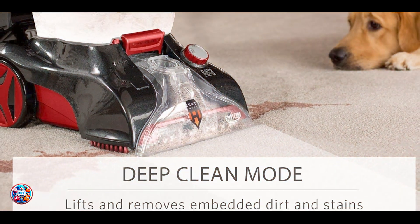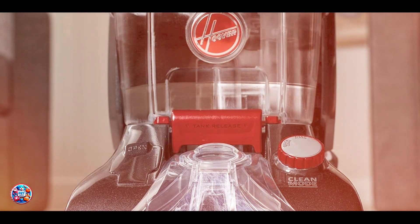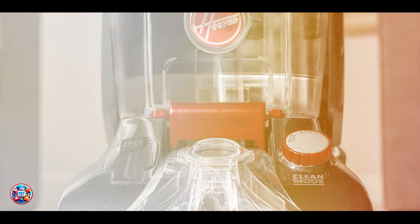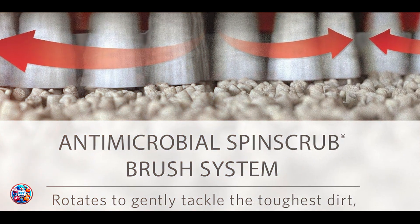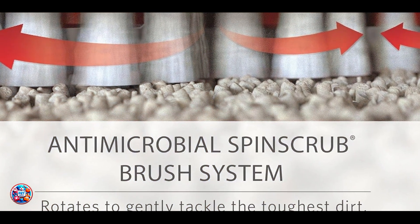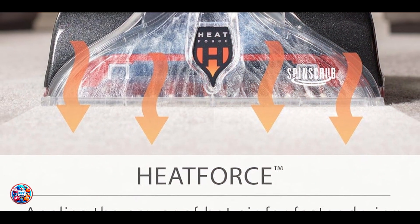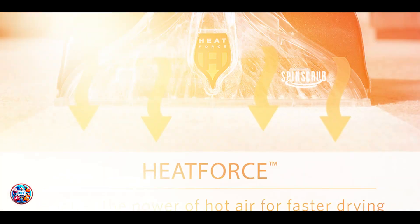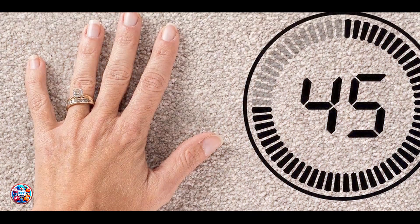Usability: User-friendly, the Hoover Power Scrub Elite Pet allows for easy maneuverability with its lightweight design and automatic detergent mixing system. It offers a large tank capacity and a convenient clean water rinse option. Durability: Crafted with durability in mind, this Hoover model features a robust build that withstands frequent use and maintains strong suction performance over time, ensuring long-term reliability.